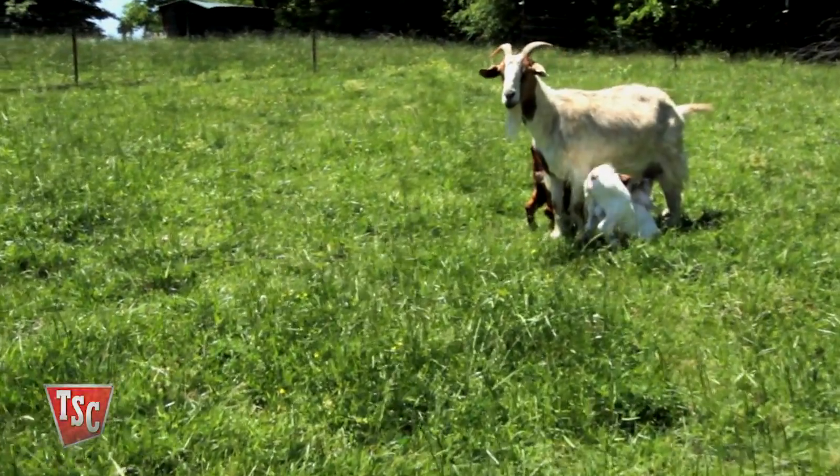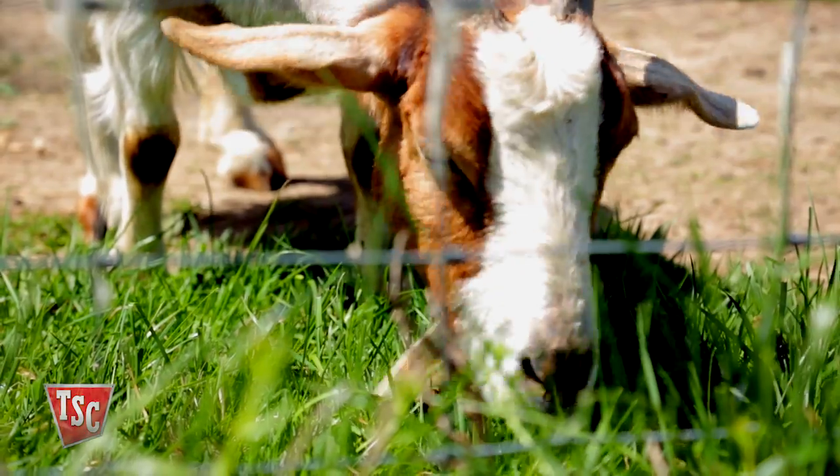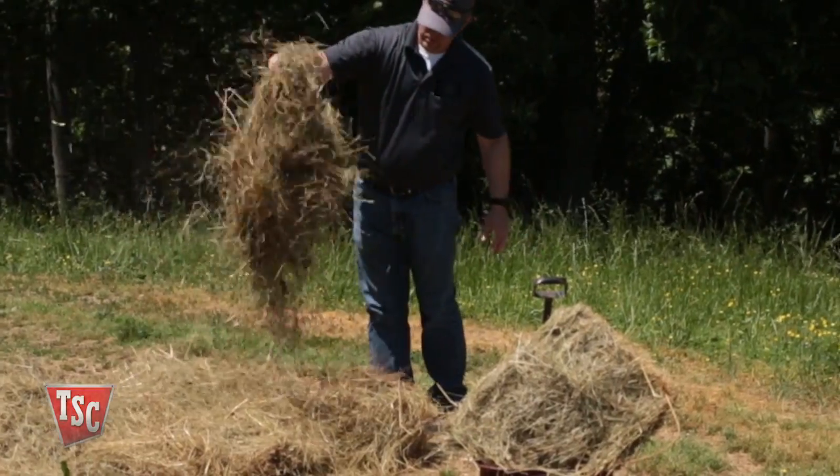Goats are ruminants, like a cow. They have a stomach that has four sections. Goats eat forage consisting of hay and pasture plants.